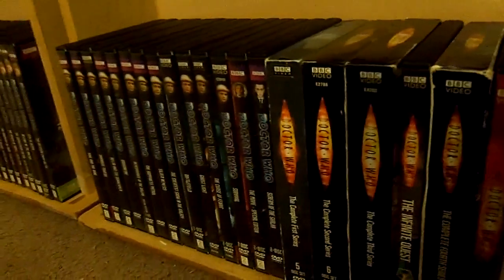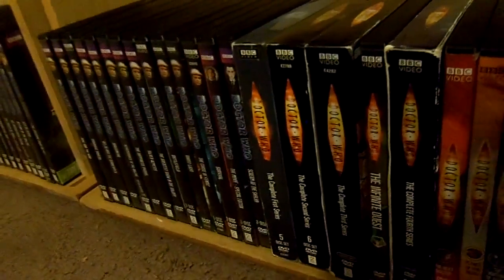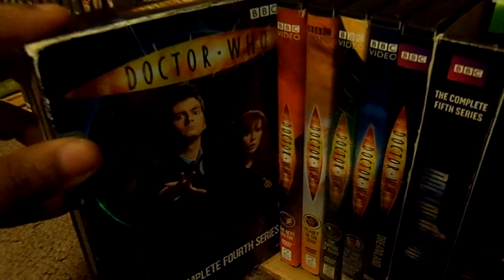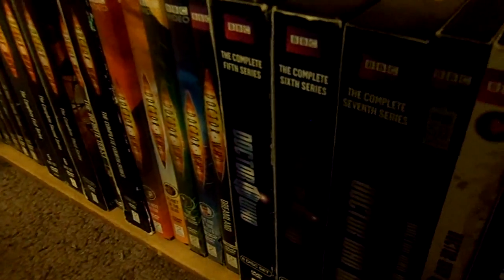On to the new series. The Ninth Doctor, Christopher Eccleston: Doctor Who - The Complete First Series. Moving on to the Tenth Doctor, David Tennant: Doctor Who - The Complete Second Series, The Complete Third Series, The Infinite Quest, Doctor Who - The Complete Fourth Series. Then the Specials: The Next Doctor, Planet of the Dead, The Waters on Mars, and The End of Time Parts 1 and 2. Dreamland. That's going to take care of the David Tennant era.